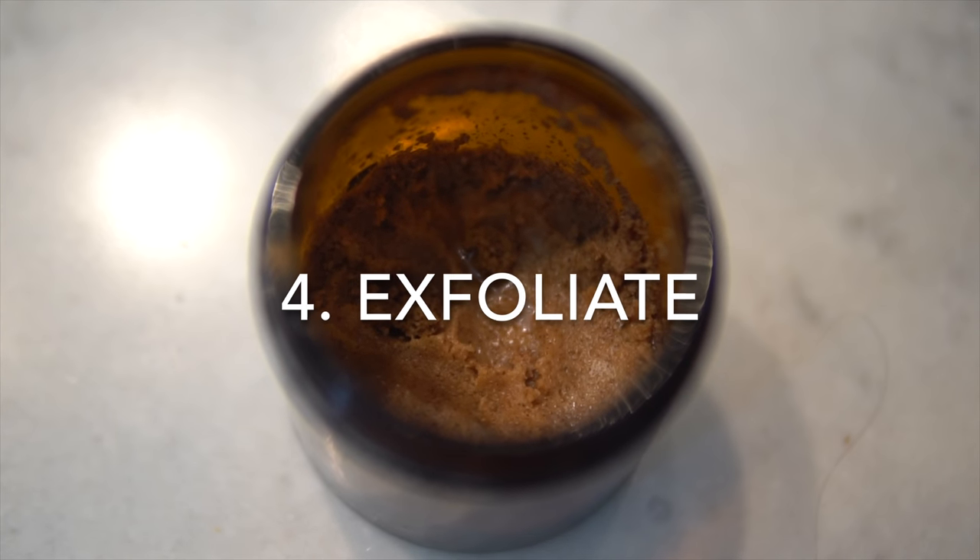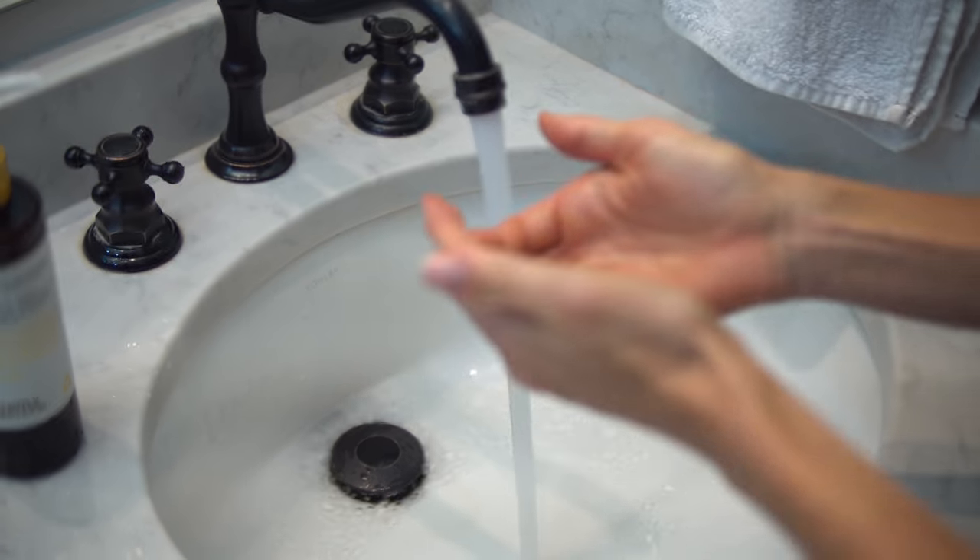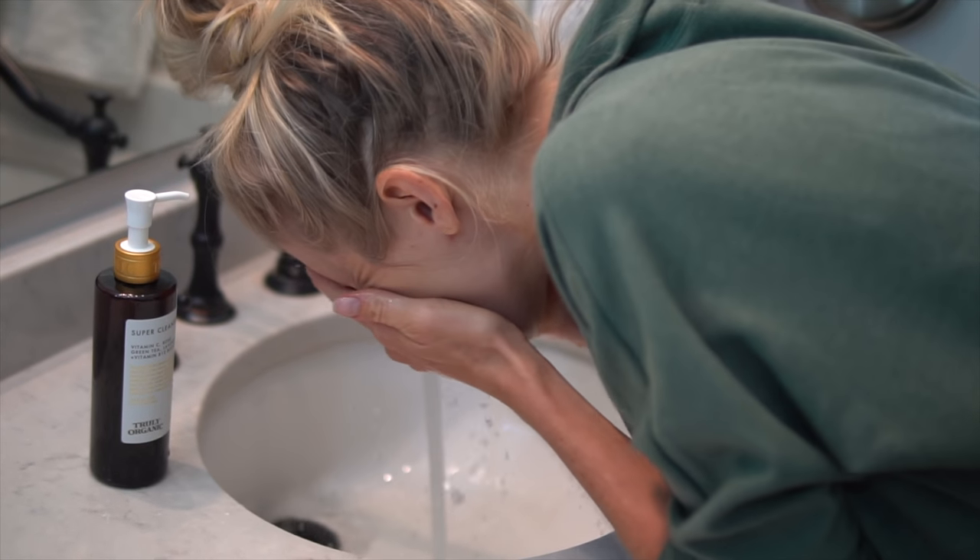Number four is exfoliate. We're not over-exfoliating like we used to — only once, maybe twice a week — and we definitely don't use harsh chemicals like salicylic acid anymore. We use homemade exfoliators. Even with all that oil nourishing your skin, dead skin cells build up and accumulate, trapping bacteria, dirt, and grime that can cause breakouts. Exfoliating two to three times a week is great, especially for those wearing makeup — it's important to get that off your face before sleeping.